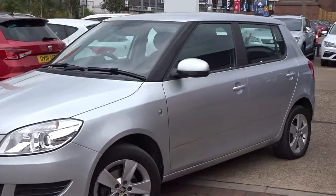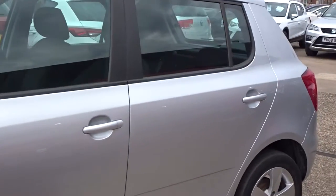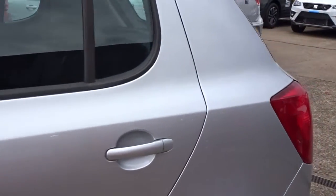Here tonight, Pentagon has a rather smart looking Skoda Fabia SE, powered by a 1.2 litre 12-valve petrol engine. It's a 5-door hatchback finished in silver.